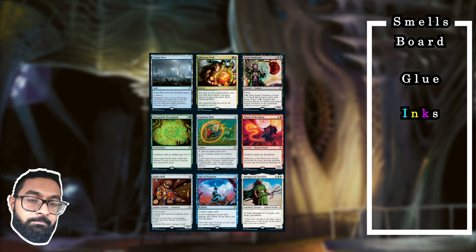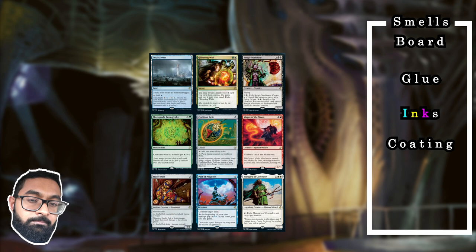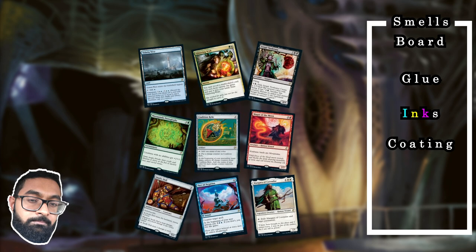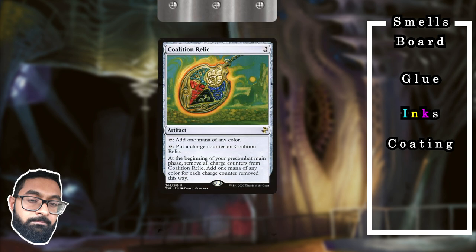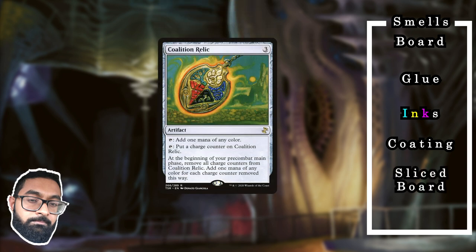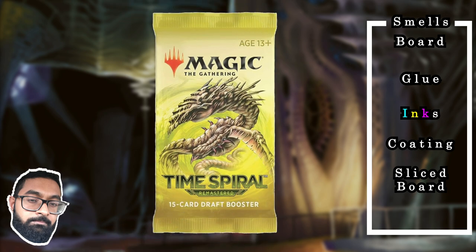Next, a coating is added on top — a thin layer of plastic that gives the cards their feel, neither too slippery nor too sticky, and makes them resistant to the natural oils on our skin. The printed sheets are fed into rose blades turning them into individual cards, a press rounds their corners, and finally the cards are packed into a plastic sleeve which is heated and crimped to create the seal.